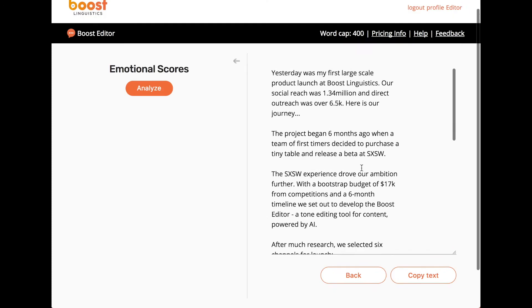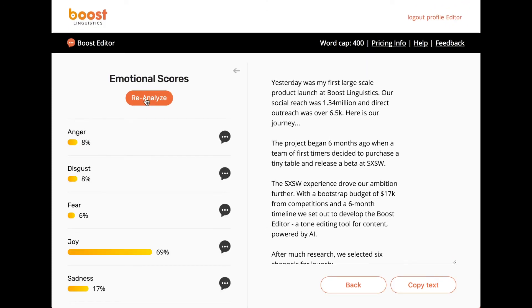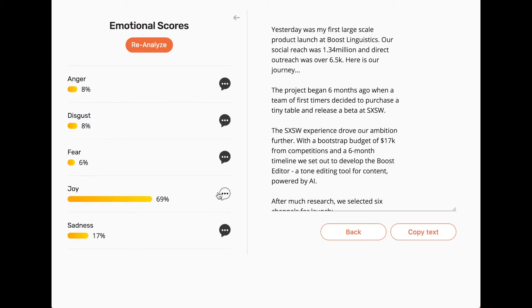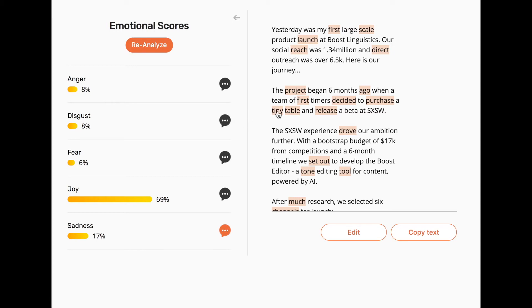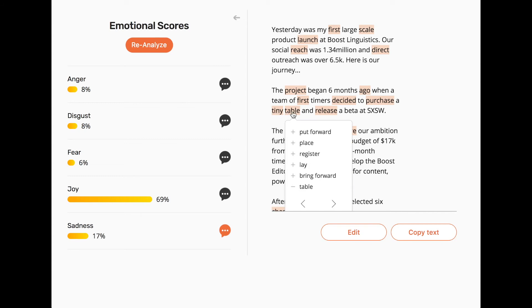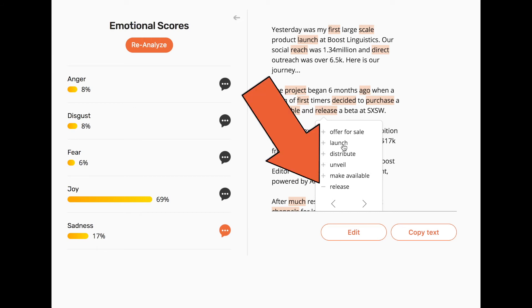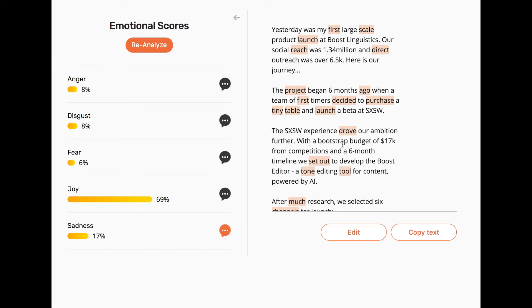Improving your text is very simple. Start by analyzing your text, then select the emotion you wish to write for. The editor will then place an orange highlight on words within the text box. Words and phrases highlighted in orange can be replaced with better words. Click on an orange phrase to see replacement suggestions and just click on one to use it.